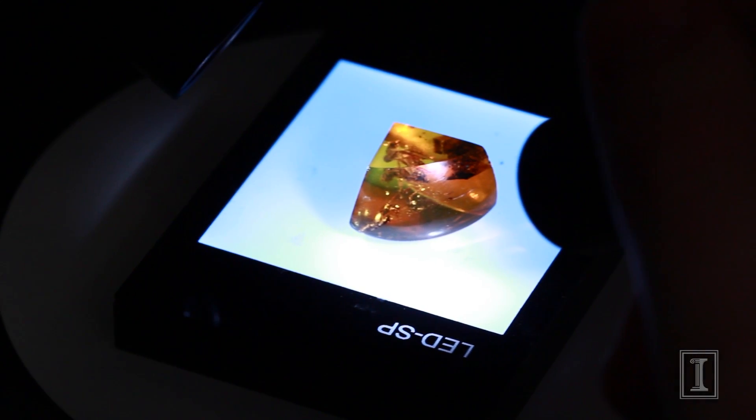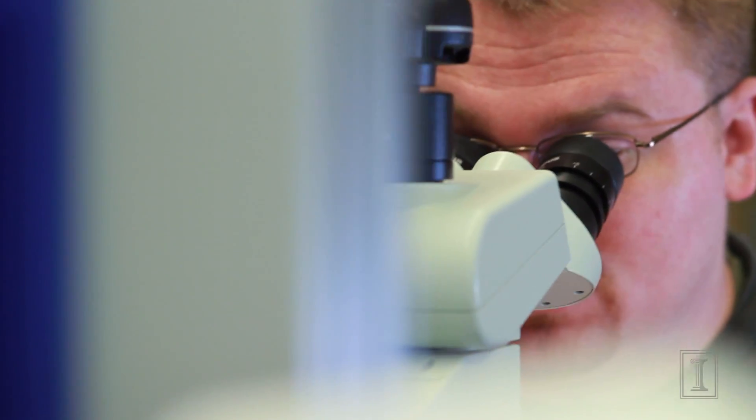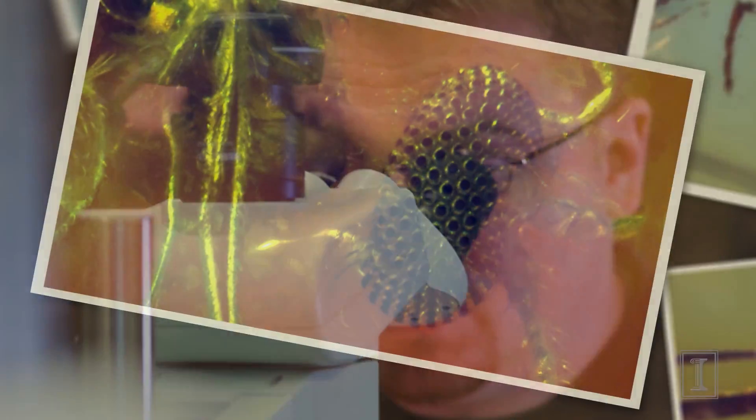The specimens offer new insights into the lives of those creatures unfortunate enough to have been engulfed in resin. We've come across a baffling array of different insects in the Milton Sanderson collection — everything from beetles right the way through to ants.